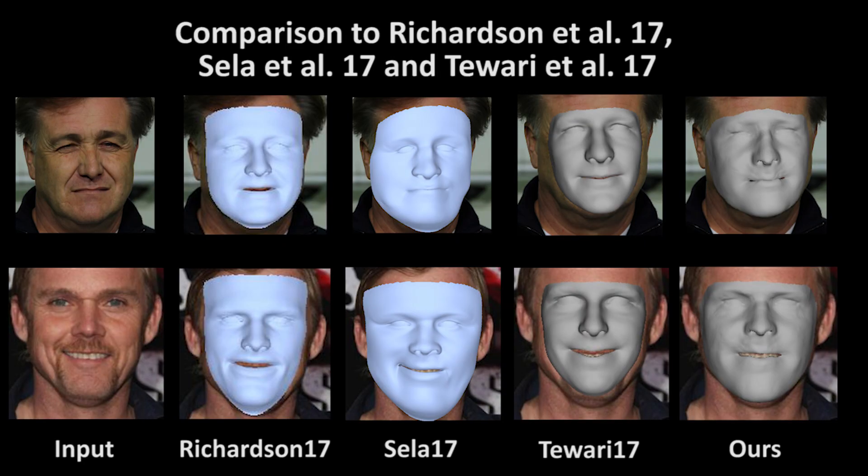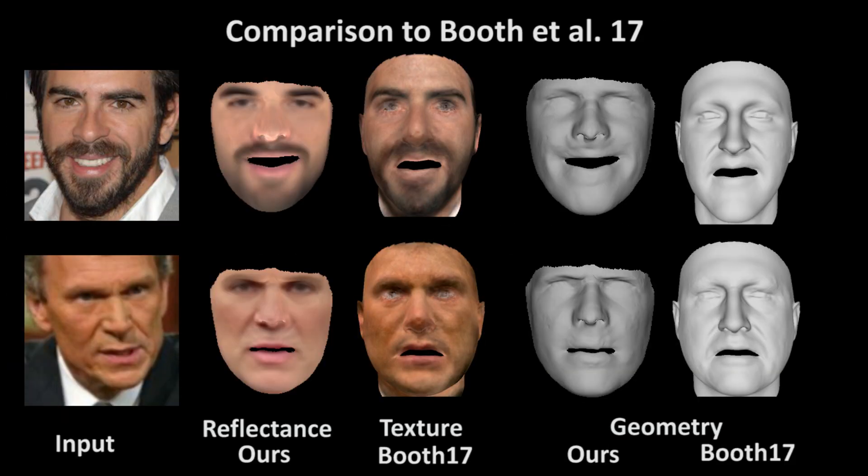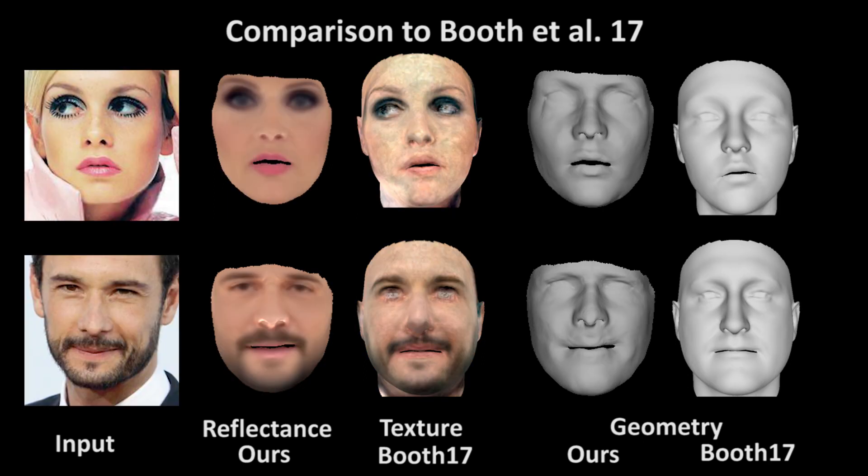The approaches of Richardson et al., Sela et al., and Tevari et al. either rely on an existing face model or on synthetically generated data. Thus, they do not generalize well in the presence of facial hair or makeup. Our approach learns an optimal face model from in-the-wild videos and generalizes better even in these challenging cases. Buth et al. learn a texture model from images using an existing 3D morphable face model; in contrast, we learn a surface reflectance model starting only from a constantly colored template mesh.